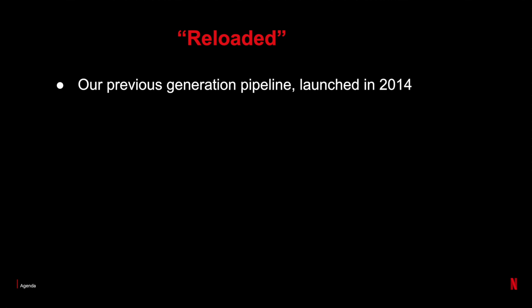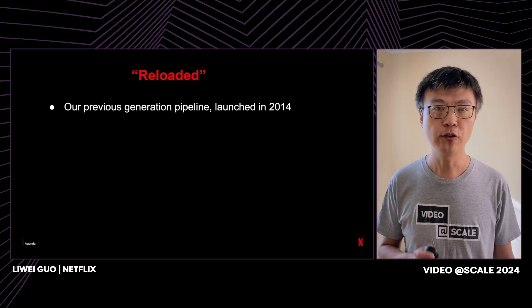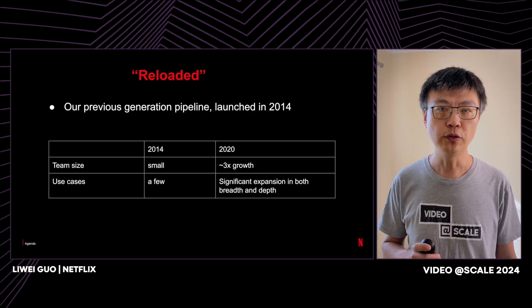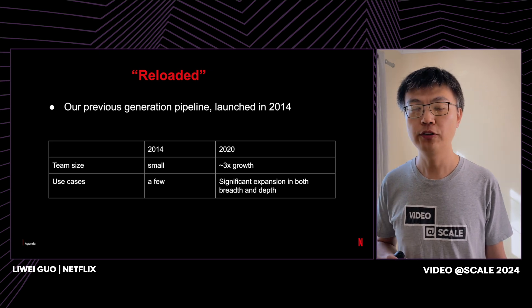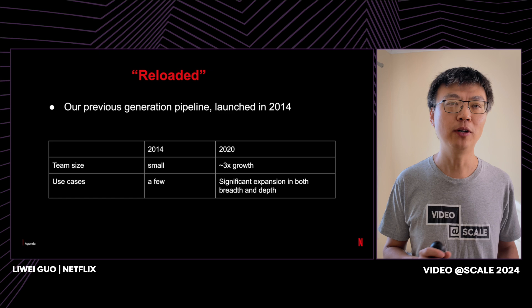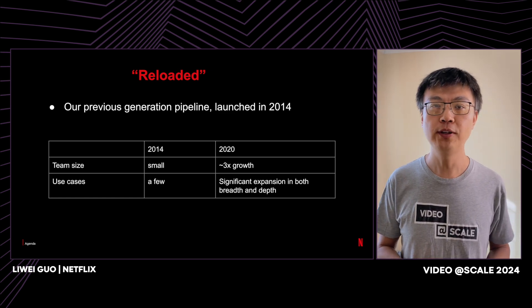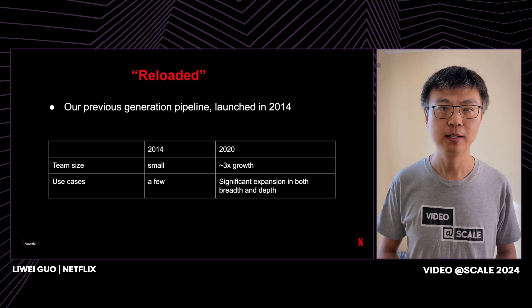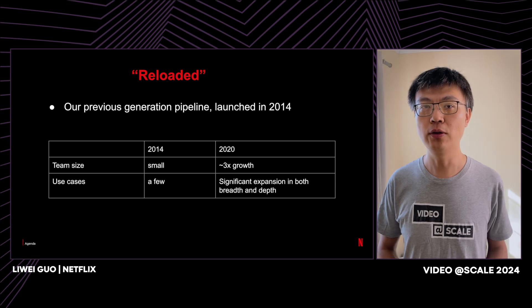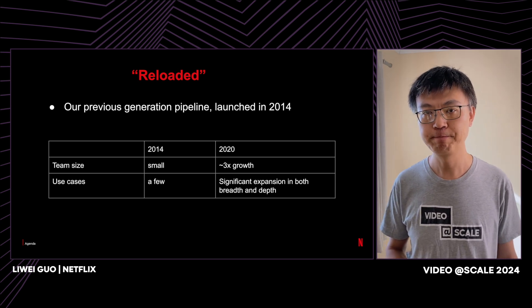Our previous generation pipeline, codenamed Reloaded, was launched in 2014. At that time, we were a very small team, and the number of use cases was very limited. Over the years, our team has more than tripled in size. In terms of our use cases, both the breadth and the depth have exploded. With such huge growth, the limitations of Reloaded became obvious.